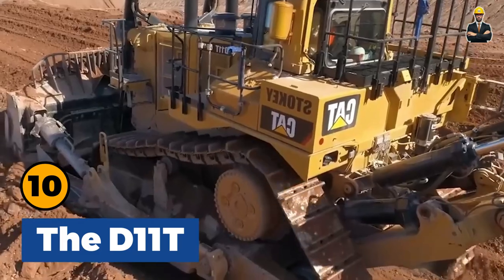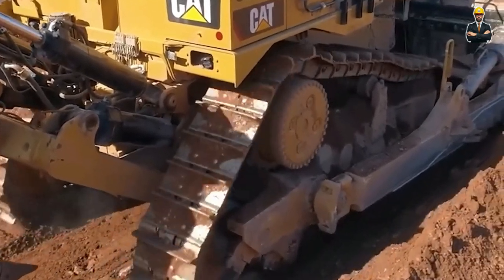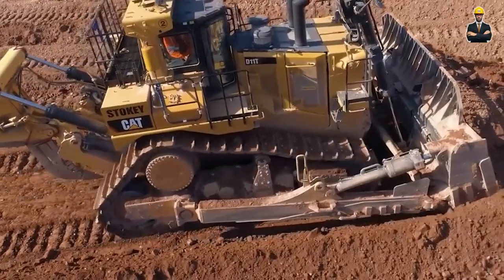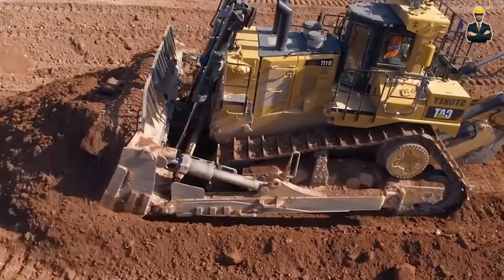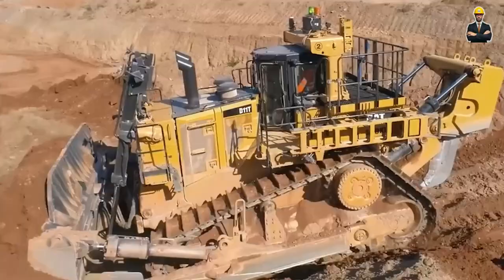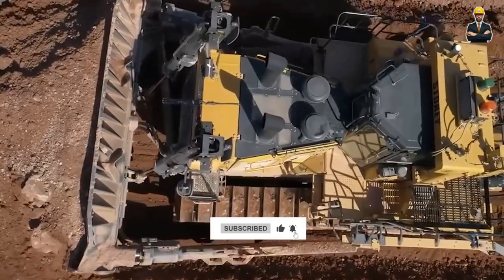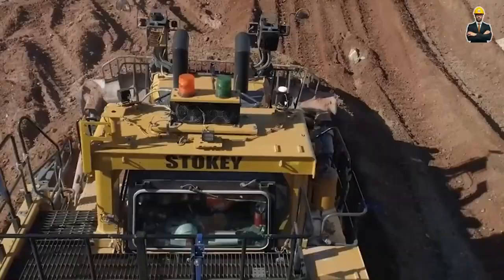D11T stands as a formidable presence in heavy machinery, particularly renowned in the mining and construction sectors. With a staggering weight of 104 tons and propelled by an impressive 850 horsepower engine, this bulldozer effortlessly pushes and pulls loads of up to 900 tons. Equipped with a robust digging system, the D11T adeptly penetrates resilient layers of soil, meticulously preparing the terrain for mining or construction. The digging system accommodates up to three attached blades, elevating both the depth and efficiency of the excavation process.